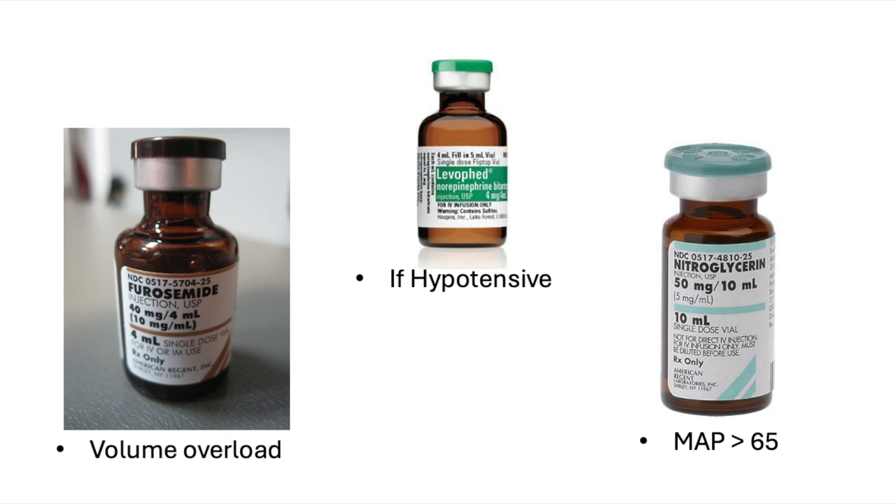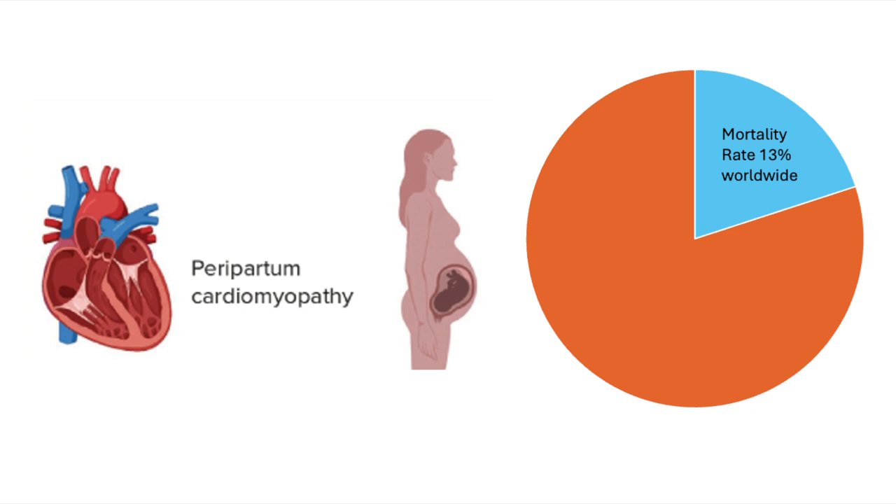Your next steps are based on what her systolic blood pressure is. You can consider a vasopressor if she's hypotensive, but if her mean arterial pressure is 65 or more, you can consider nitroglycerin IV. From there, we need to involve our cardiologists. These patients need to be at a tertiary care center because their risk of decompensation is very high. In North America, the mortality rate of peripartum cardiomyopathy is 2%, and worldwide it can be as high as 13%, so having a patient in a place that can manage decompensation quickly is really important.